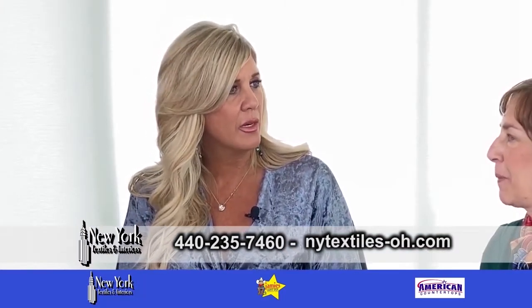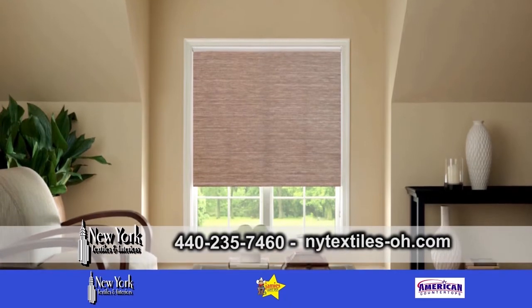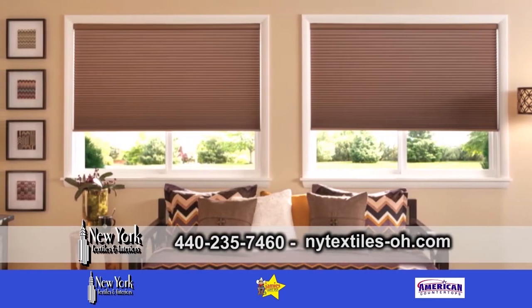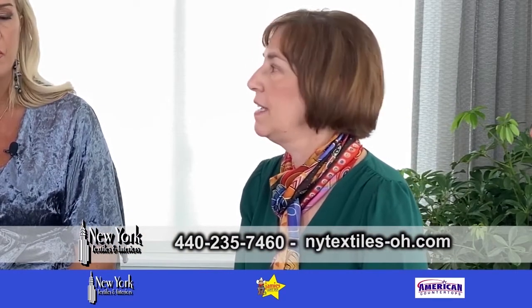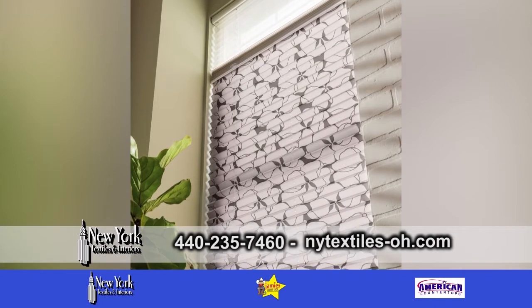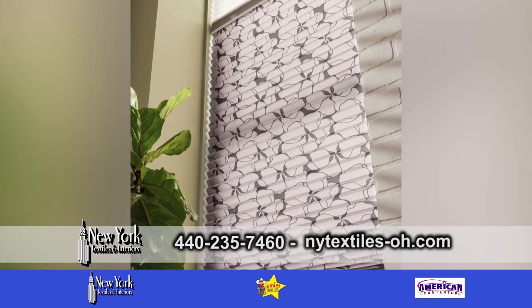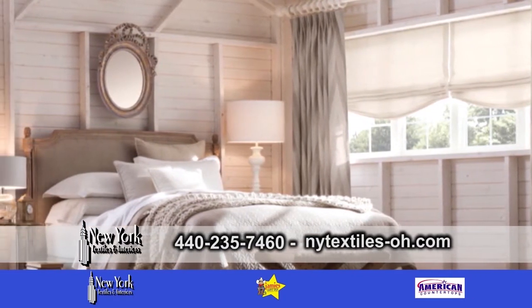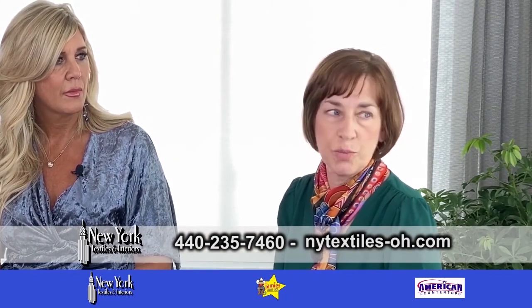Therese, tell us about the cost involved in a custom window treatment. Custom window treatments are not inexpensive, but they do function in your home every day. We have different kinds of window treatments to fit everyone's budget — they're priced by the square foot. They function in your home for 10 to 12, even 15 years. It's a major purchase that you'll want to think carefully about, and you'll want to invite a company like ours that has the expertise.